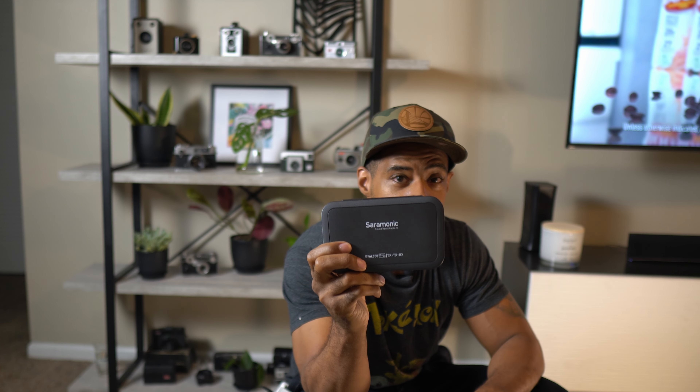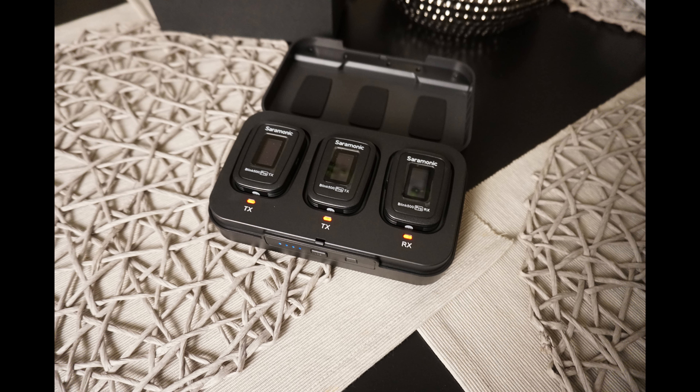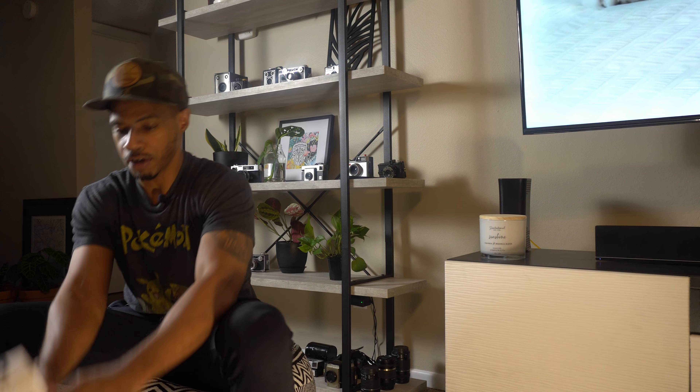Next, the competition — today's matchup — the Saramonic Blink 500 Pro. This is a dual transmitter, one receiver system, and it costs $299. The Rode comes in at $199 if you can find it — it's very hard to find. I got lucky; I got one off eBay for $197.